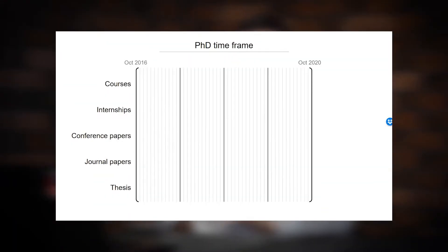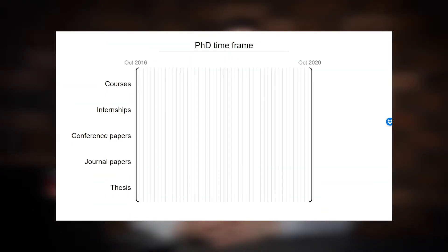First, I want to start with discussing the overall PhD time frame. You may see in this slide the four years of my education starting from October 2016 till October 2020. I'm going to discuss the main features here: the courses, internships, conference papers, journal papers, and theses. So let's start with courses.